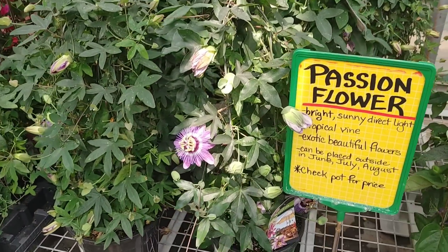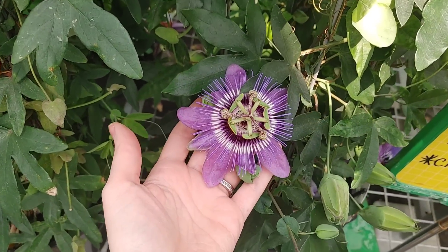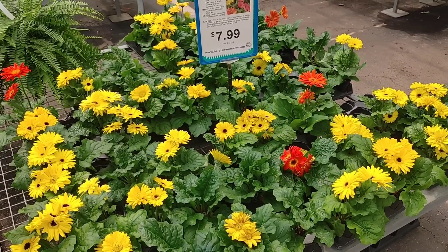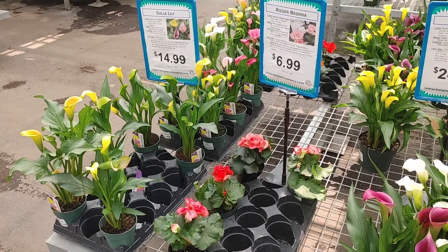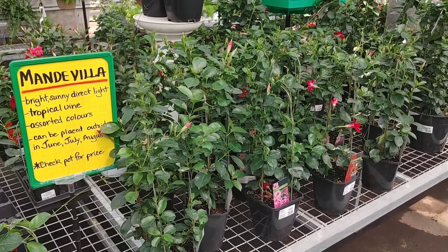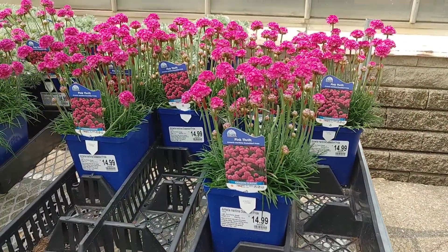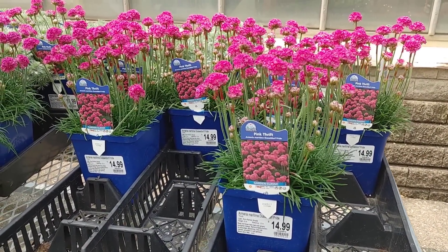The first thing I saw were these really pretty passion flowers — I've never seen these before, they almost look tropical. They had gerber daisies, which I've never really used in my flower beds, and then begonias and lilies. I love the mandevillas; I've never had them but I think my dad has. They're so beautiful and they grow to be quite large.